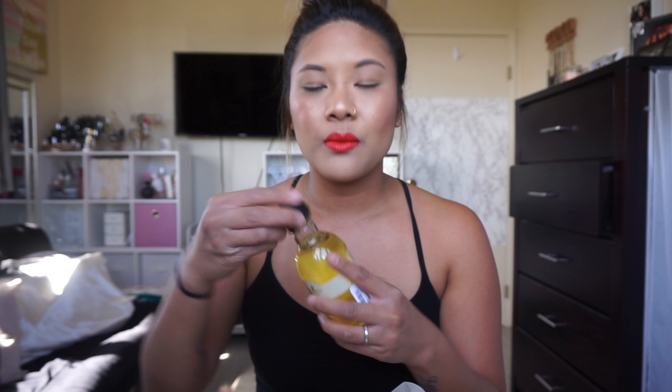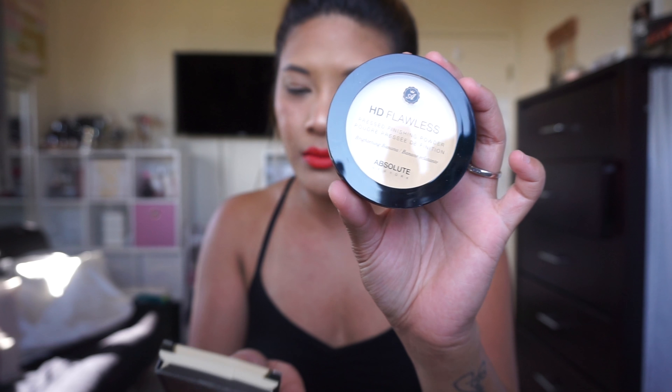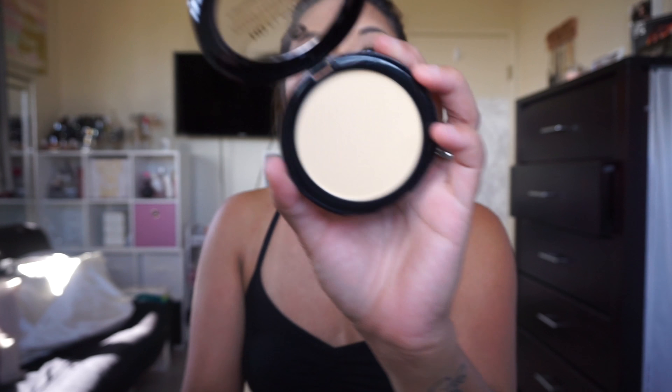At TJ Maxx I got the Body Shop Moringa Shower Gel. I really like the scrub version of this, so when I saw they restocked the shower gel I had to get it — it smells like plumerias, so good. I also got the HD Flawless Pressed Finishing Powder in Brightening Banana by Absolute New York — this was like $5. I'm hoping it didn't crack because most of the ones I saw were cracked. It's a pressed powder for under the eyes to highlight. I like compacts better than loose powders because loose powder gets everywhere, especially when you want to bake.